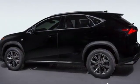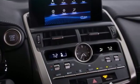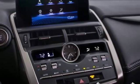Additional features include external memory control, Wi-Fi hotspot, dual zone climate control, auto-dimming rearview mirror, and power heated mirrors.